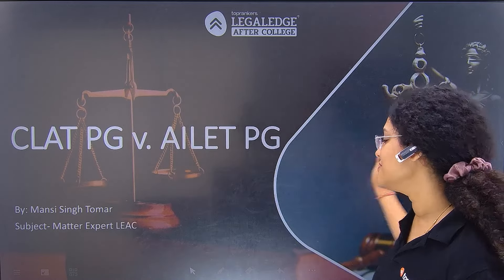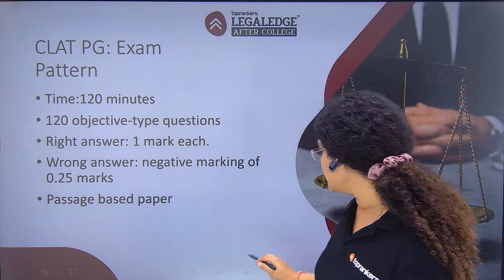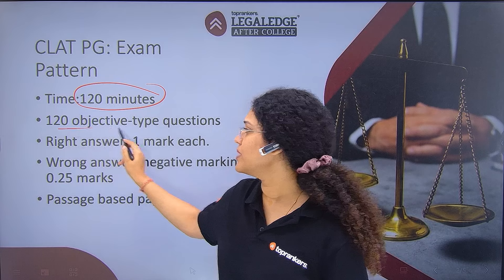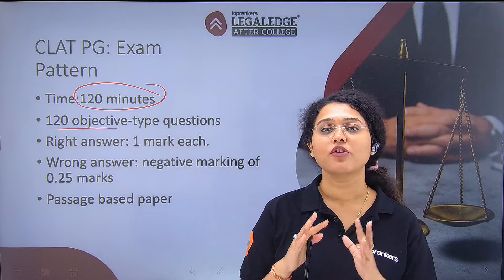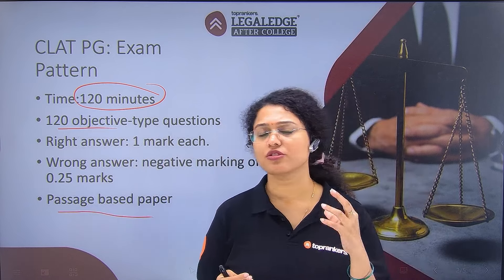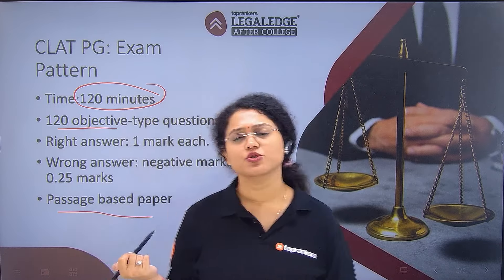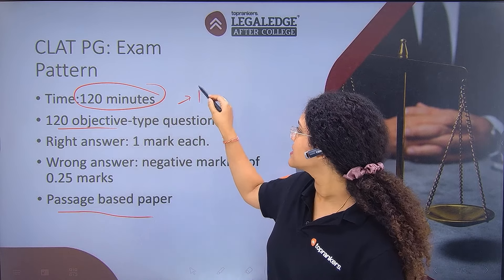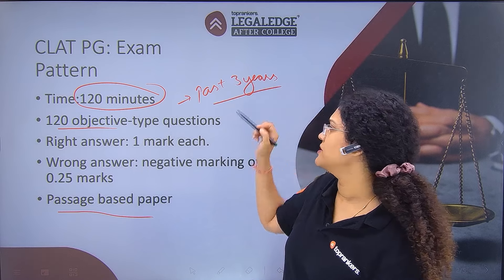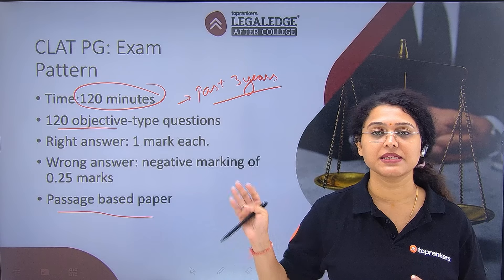So, CLAT PG vs AILET PG. What happens in CLAT PG? CLAT PG is a paper of 120 minutes and 120 questions. The questions are based on passages given from judgments — specifically landmark judgments or recent important judgments, usually from the past three years. Sometimes there are some classic landmark judgments as well. Basically, contemporary legal news and contemporary legal judgments form the basis of CLAT PG.